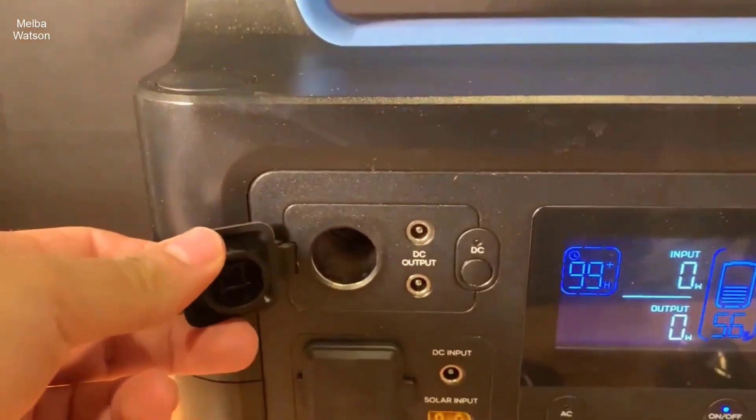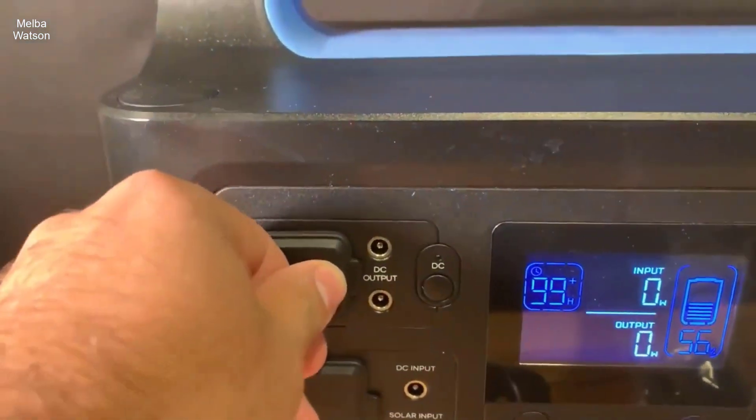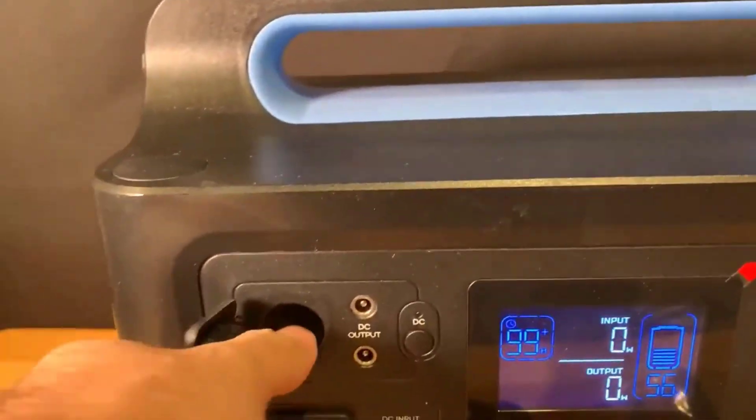What's incredible is that this battery powers up to full capacity in merely two hours. In the time it takes to watch a movie, you can go from zero to fully charged, ensuring that you're always ready for whatever comes your way.